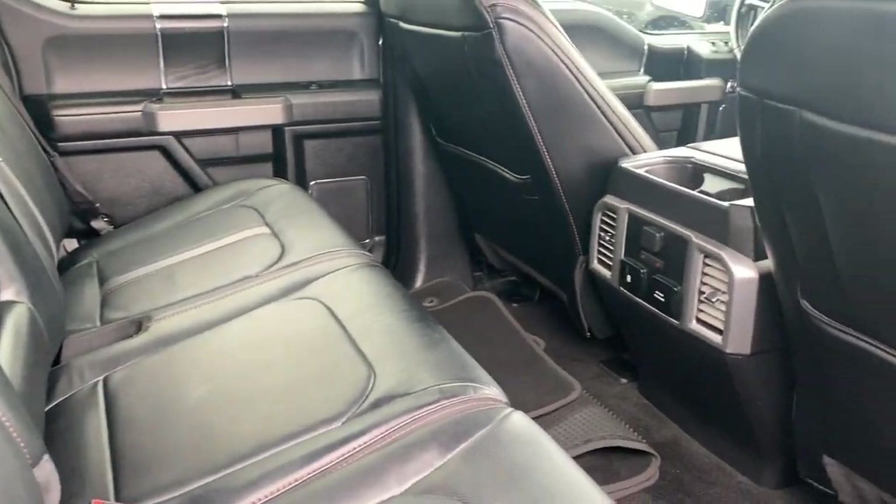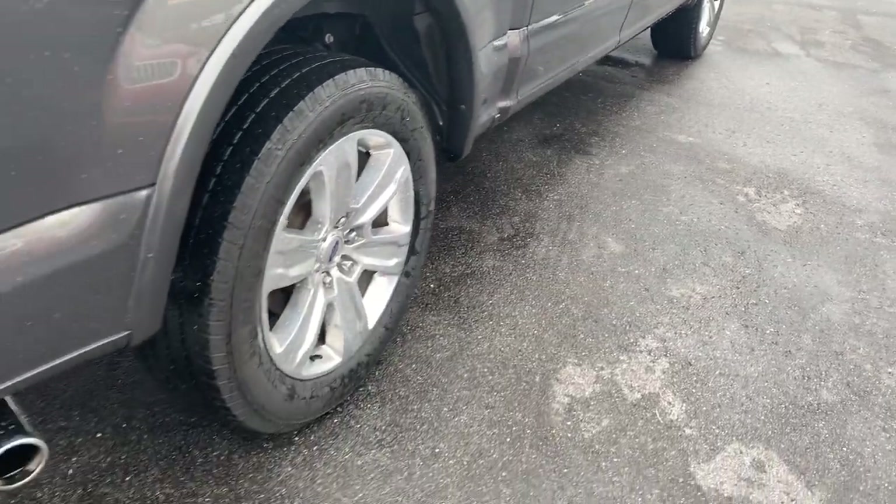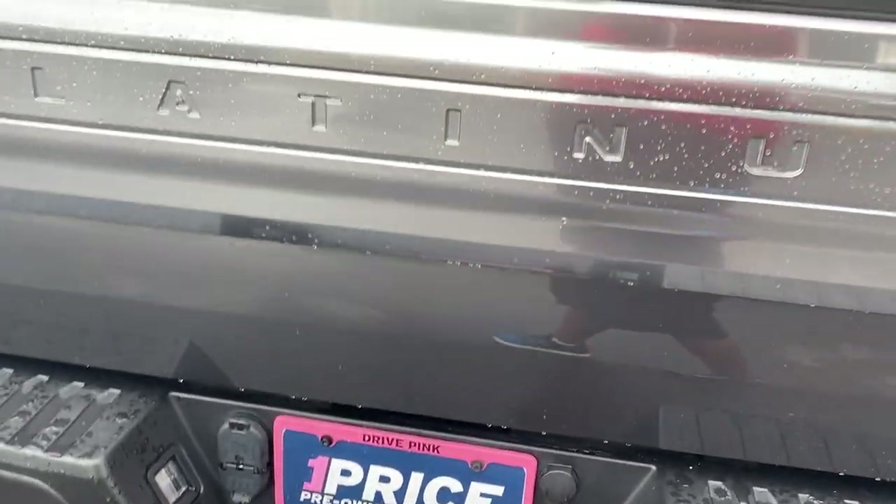Here's a look at the rear seats — heated seats in the rear as well. Power deployable running boards, aluminum wheels, backup sensors, receiver hitch, and backup camera.